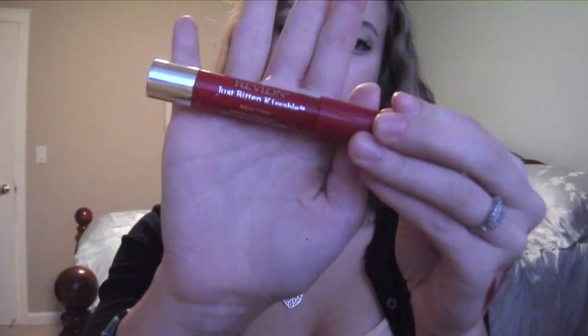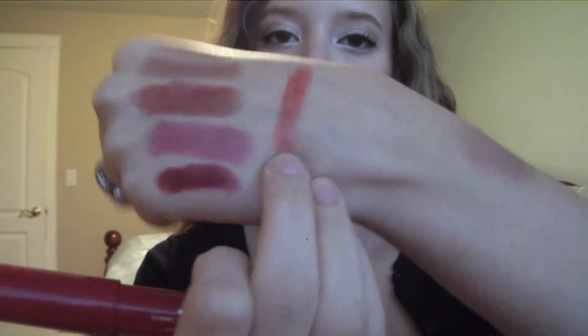My last one is a lip stain, and this is Revlon's Just Bitten Kissable Balm Stain in Romantic, and it is just a classic red color. I'll swatch this for you. This is more of a tomato red lip balm stain. This is the color, so it doesn't really make your teeth look whiter, but it does stain your lips — I can guarantee that.